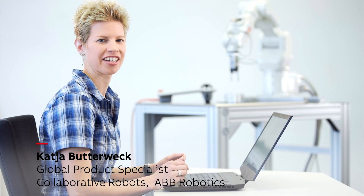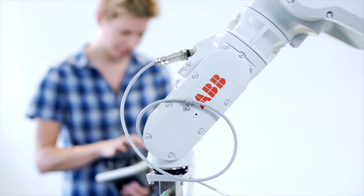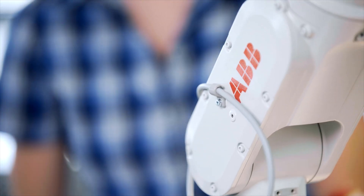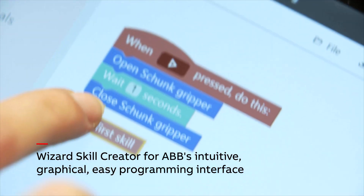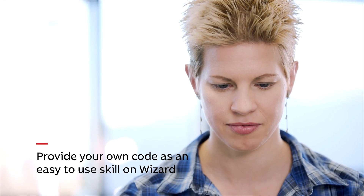We are launching something very exciting: a skill creator for Wizard easy programming. With this skill creator, you are able to create and share your own blocks, meaning new skills for your process. The skill creator provides a possibility to make your rapid code available as a block in the graphical programming interface, Wizard.